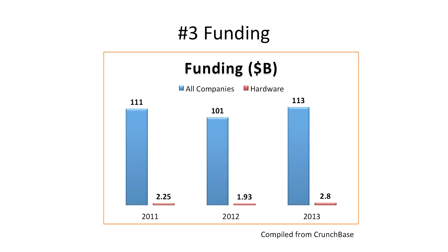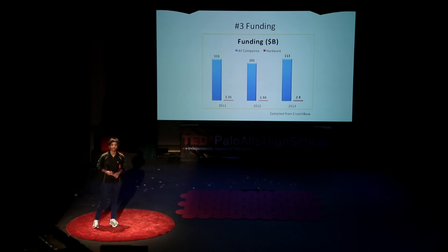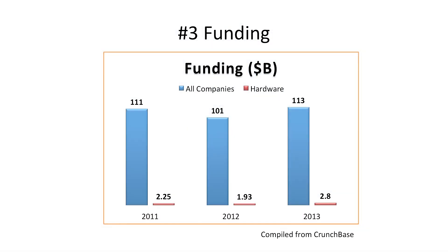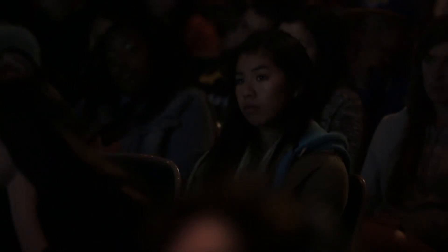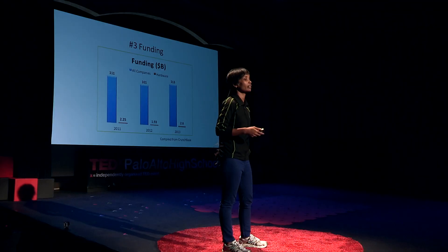Next, let's talk about funding. Although investors are less reluctant these days about hardware, this is what the funding scenario looks like. This chart was compiled from the last three years of Crunchbase data, starting with 2011. All three years, less than one percent of funding went to hardware companies. Why? Because there are not many hardware companies. Why not? Because there's not enough funding to begin with. Fortunately, this scenario is also changing because of the recent success of crowdfunding platforms, which give venture capitalists an early indication of market opportunities for your product.